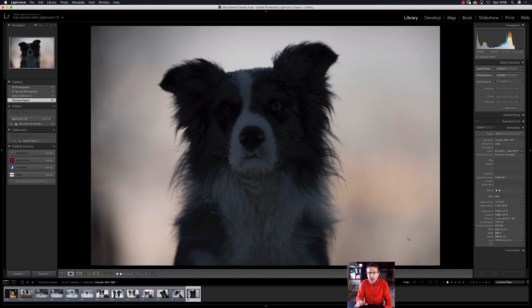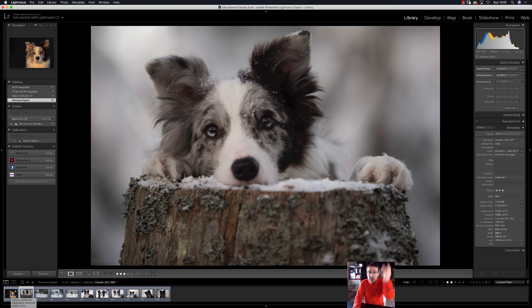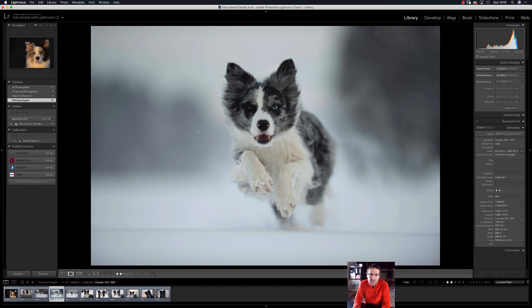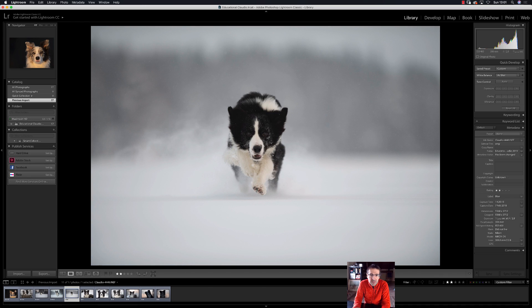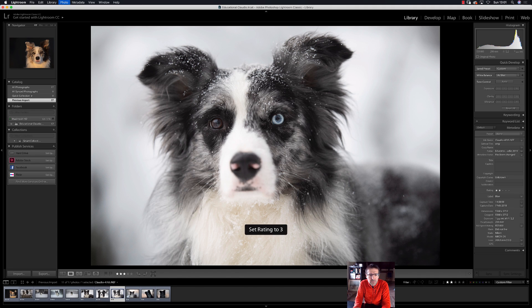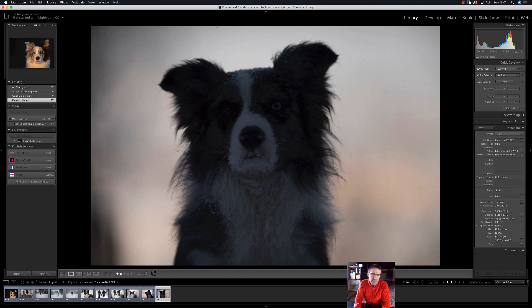Now click on two stars to filter and see only those photos. Start again from the beginning — this time giving three stars to the very best. Three stars to this one, three stars to that one. Right hand on the arrow, left hand on the numbers. Three stars here — this is funny. Three stars — you might want to see how to post-process this one. This is amazing, three stars. Also this one — three stars. And three stars here too.